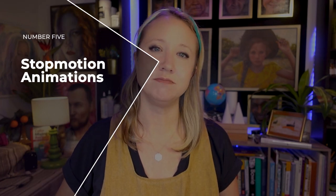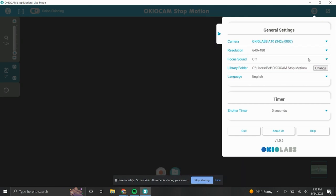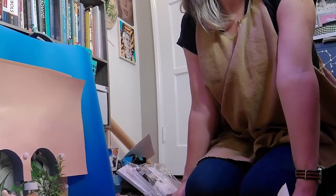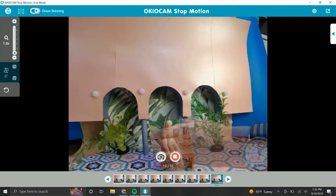Number five: making a stop motion film. Stop motion films are such a fun and creative way to tell a story. I had a little stop motion set that I made a long time ago, but I had never been able to use it or test it out until now. I wanted to see if the AI feature on the OKLabs A10 camera would work with stop motion, so I put it to the test. Unfortunately, it didn't work the way that I wanted it to, so I had to switch it to the regular wide-angle camera mode and record it normally, just using their fun and free app.